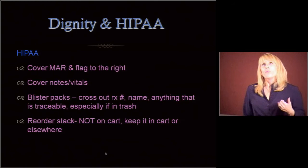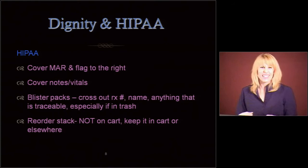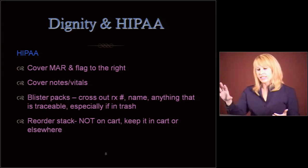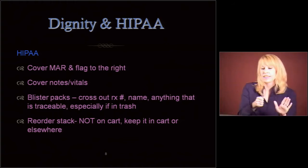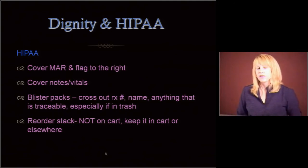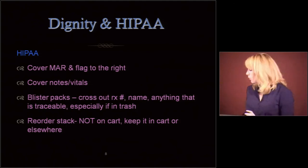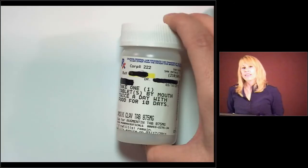Dignity and HIPAA. The MARs have to be covered every time you go to give a med, but sometimes we have to flag stuff to remind us. Most MARs on the left-hand side will have all patient information, but on the right-hand side it's just the ends of sentences. If you have to flag your MARs, flag them to the right and keep that MAR book covered so patient information isn't showing. You want to cover notes if you have a notebook containing vitals — cover those up or keep them in a pocket. Blister packs or bottles: cross out the prescription number, the name, anything that's traceable, especially if it's going to go in the trash.